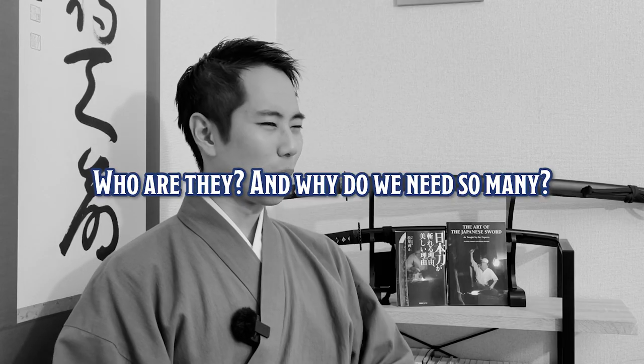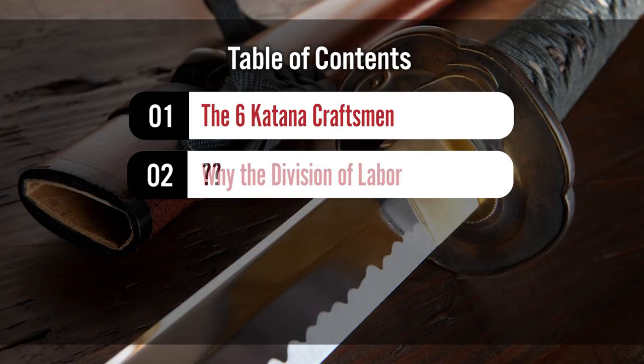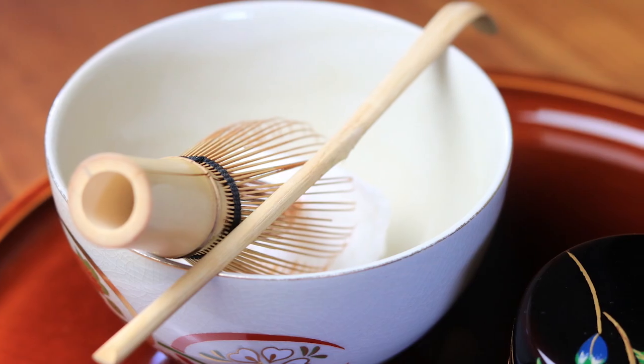Who are they and why do we need so many? Today, as a Japanese katana trainee, I'll explain about the 6 craftsmen that take part in the katana making process, except for the swordsmith who makes the blade. Also at the end of the video, I'll explain why so many people share the work of creating a katana. Not just the katana, but almost every Japanese traditional craft work is made by multiple craftsmen working together. By watching this video, you will find out why Japan developed such a culture, as well as the troubles it's causing in the modern world today.